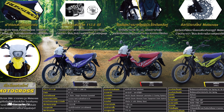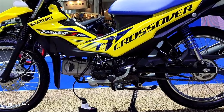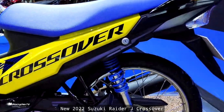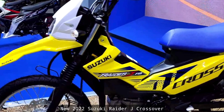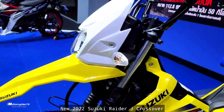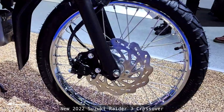Hello everyone, welcome back to Muntosco TV. Today we have a good new model — the Suzuki Raider J Crossover. This is the Suzuki Raider J Crossover that was announced and released in Thailand four months ago, and this model has also been released in the Philippines.